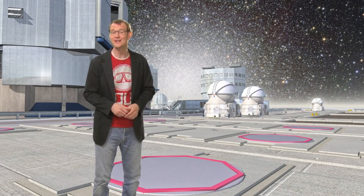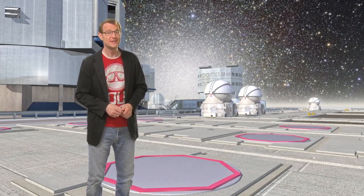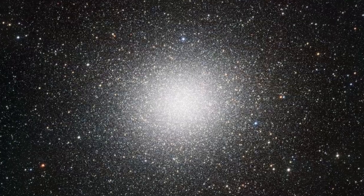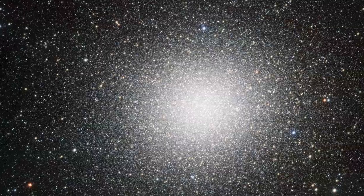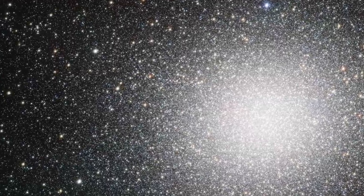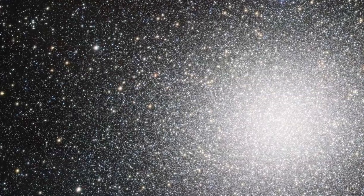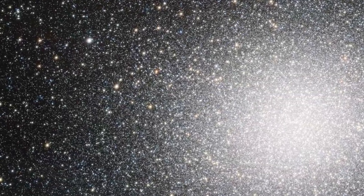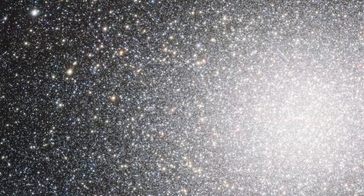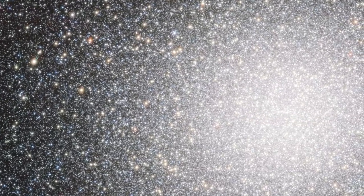Omega Centauri is the largest globular cluster in the sky, but the VST, with its very wide field of view, has no problem capturing the whole object in a single image, including its very faint outer regions. This image contains about 300,000 stars and highlights the impressive sharpness of the VST's images.